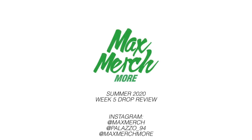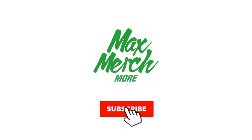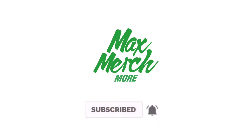What's going on guys, this is palazzo94 and today we're going to be reviewing the Palace Summer 2020 Week 5 drops. Before I get into this video, please drop it a like and hit the subscribe button if you haven't already, because I drop new videos on this channel every single week.